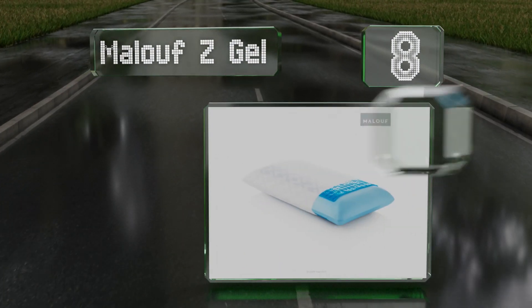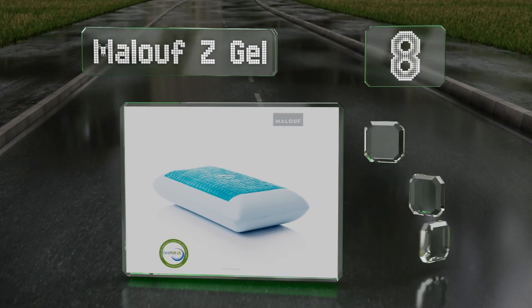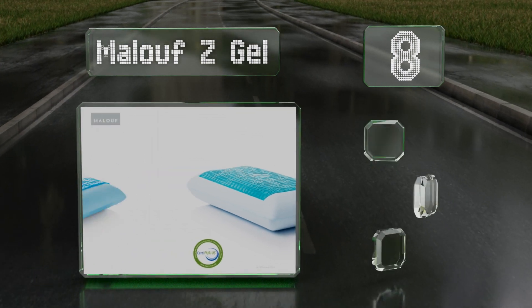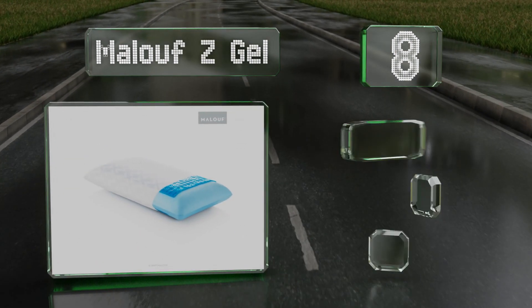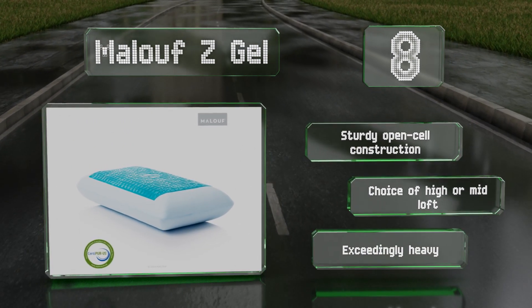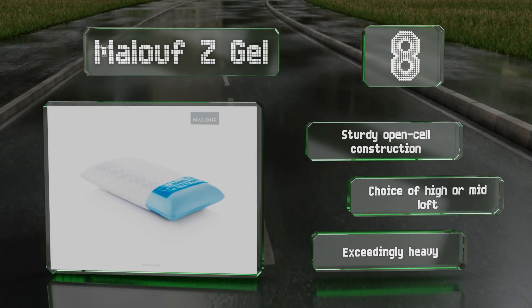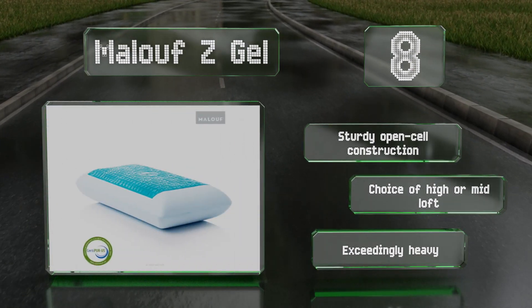Coming in at number eight, for those who get overheated at night, the Maloof Z Gel is a good solution. The combination of its gel infused foam, dual liquid gel packets, and removable 10-cell cover helps to manage perspiration and regulate body temperature. It has a sturdy open cell construction and you can choose between a high or mid loft. However, it is exceedingly heavy.